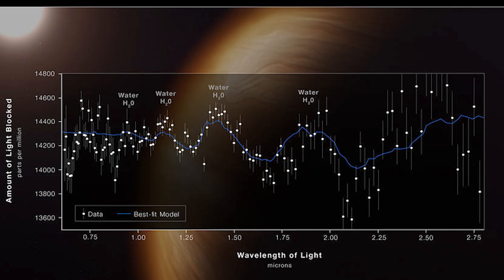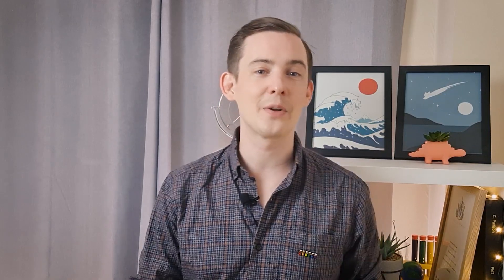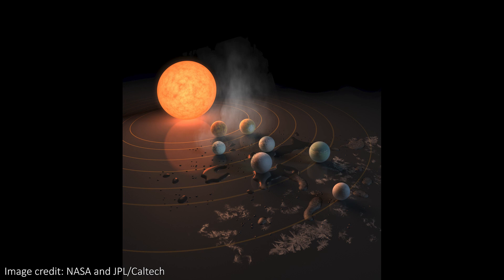Over the coming months, Webb will start to try and take spectra of even smaller planets. In particular, one of the best targets for potentially habitable planets is the TRAPPIST-1 system. JWST will look at all 7 planets in that system, work out if they have an atmosphere, and if they do, it'll try and see what they're made of and look for biomarkers like ammonia and phosphine, which could tell us there's a chance of life.